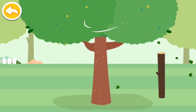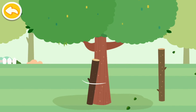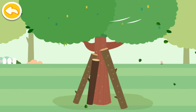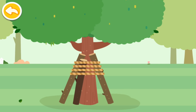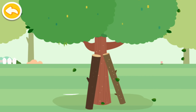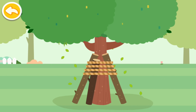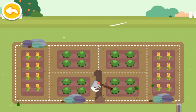Use wood to reinforce the tree! All the trees have been reinforced! Dig a ditch! Drag the hole along the line to dig!